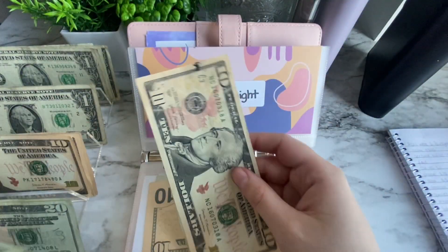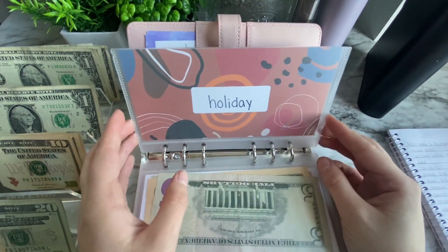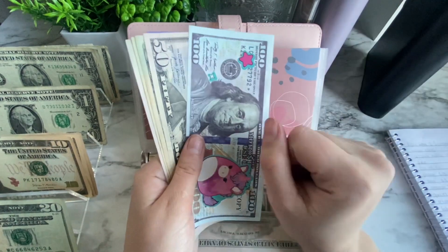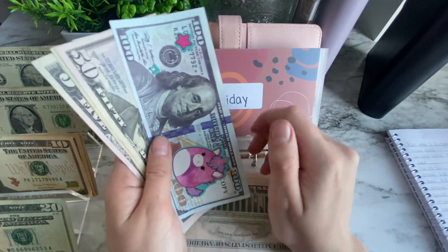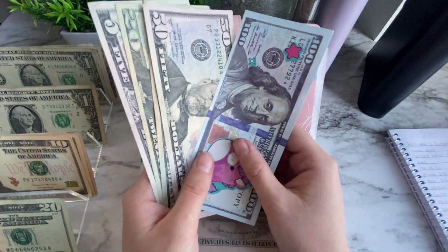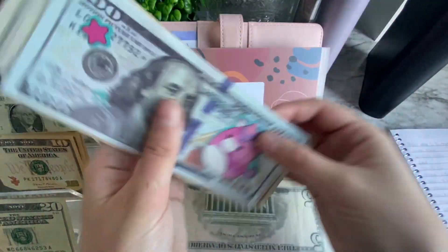Date night is getting $20 today, so now it has $35. My boyfriend and I hang out all day on Mondays and we'll probably get takeout. Holiday is getting $20. I just took out a $100 bill to take my best friend — they go by they/them pronouns — shopping for their birthday yesterday. Now I don't have another birthday until June, which is my boyfriend's. Holiday now has $195.